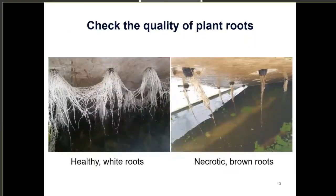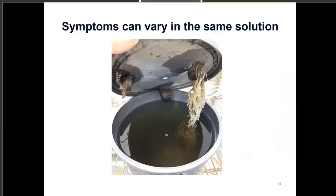Another really key thing is to check the quality of your plant roots. The first photo shows really healthy white roots; the next shows more necrotic brown roots that had pythium root rot at a commercial facility. Keep in mind this is a living organism, so symptoms can vary within the same solution. Here we were growing spinach inoculated with pythium root rot, and not all symptoms were equally severe in each peat pellet subjected to the same conditions. Keep that in mind when scouting.